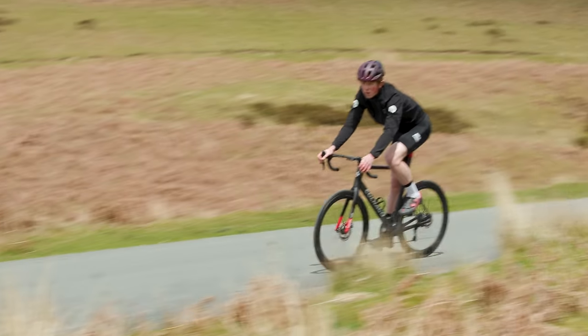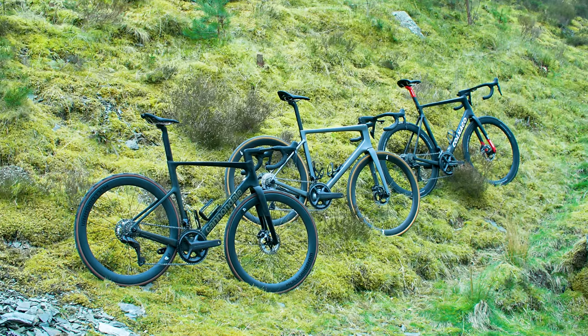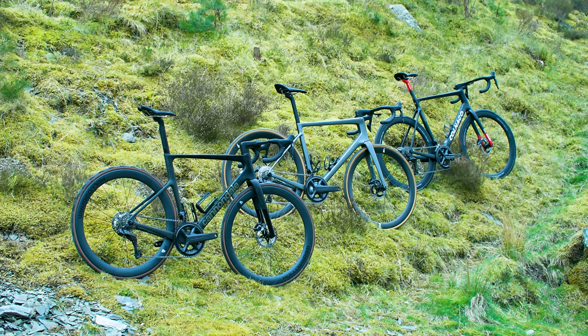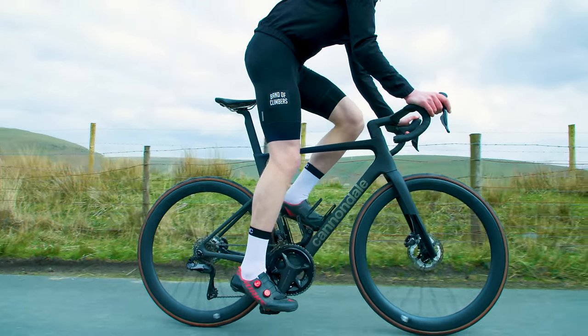I've tested five of the latest and greatest all-rounder road racing machines as part of our massive Bike of the Year test. I'm focusing on the top three for this video, but let me level with you — depending on who you are, I could easily argue the case for any one of my final three bikes being the best of the bunch.